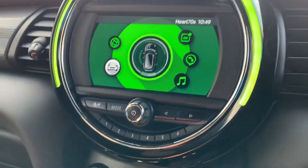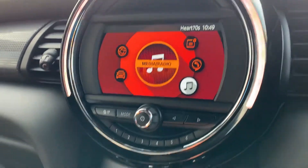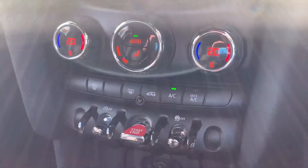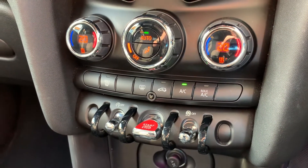You've got automatic headlights and controls for all the wing mirrors and the windows. Then in the middle you've got your notifications, phone and music — radio or connected to your phone. All your air con and heating, keyless start, and I think it's keyless entry as well.